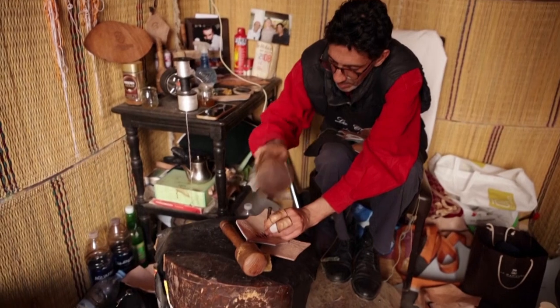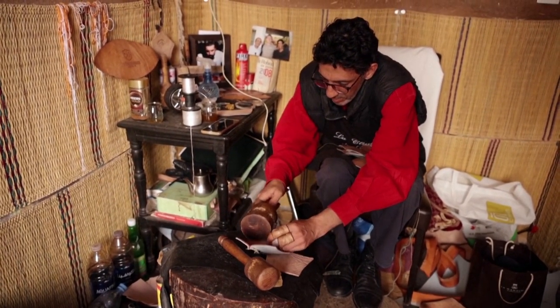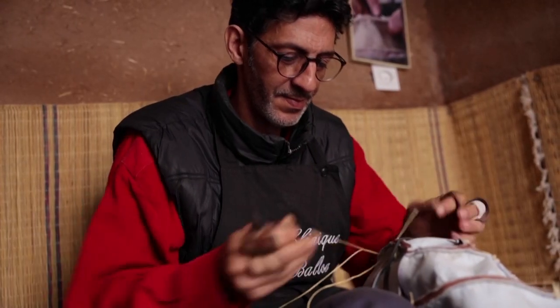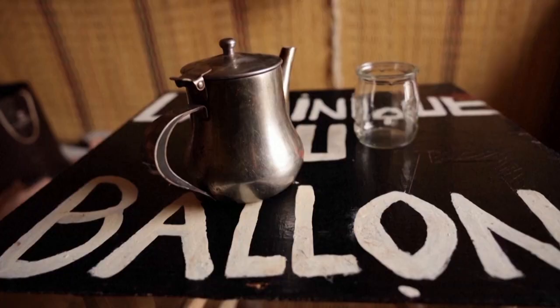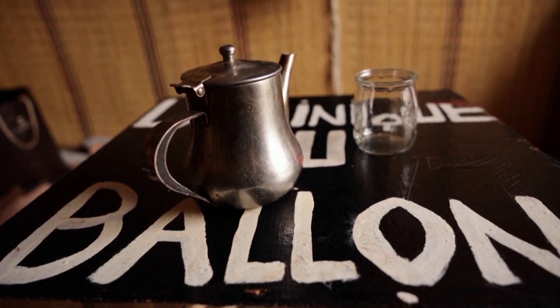Next to a photo frame of him with former French soccer player Didier Six hanging on the wall, Bokantar was making a leather soccer ball according to what he said was a 1920 Argentinian design that was used in the 1928 Summer Olympics and the finals of the first World Cup tournament in 1930.